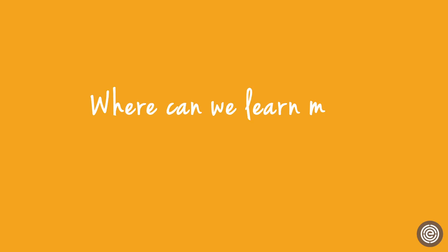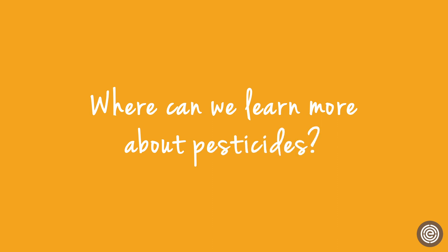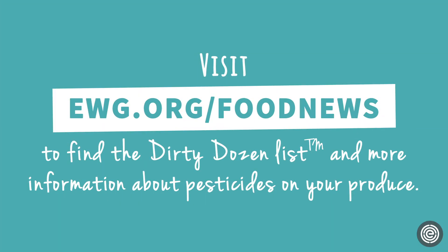Of course, it can be hard to find and afford only organic foods, so we recommend prioritizing buying organic versions of the produce on our Dirty Dozen list of conventional fruits and vegetables with the most pesticide residues. Visit ewg.org/foodnews to find the Dirty Dozen list and more information about pesticides on your produce.